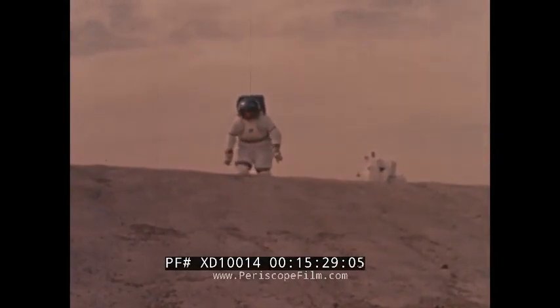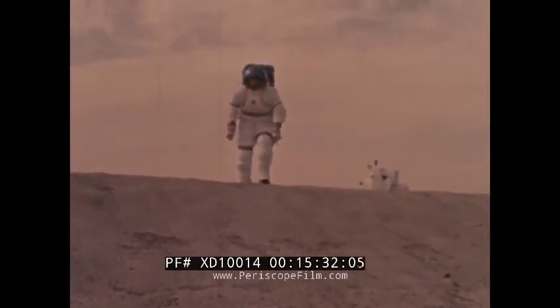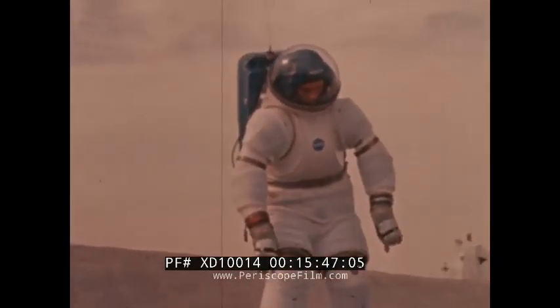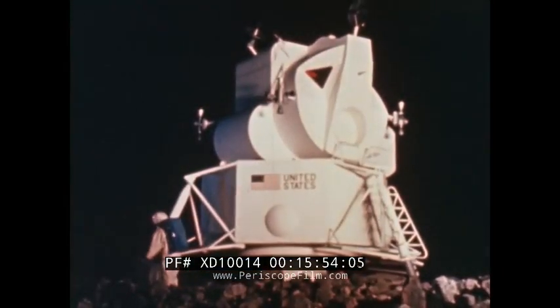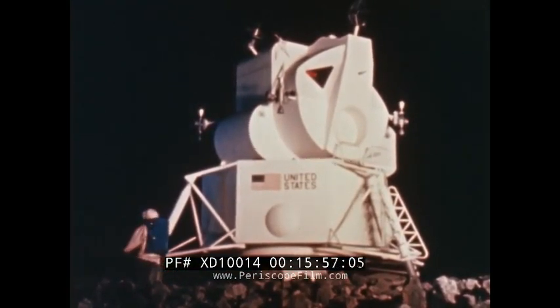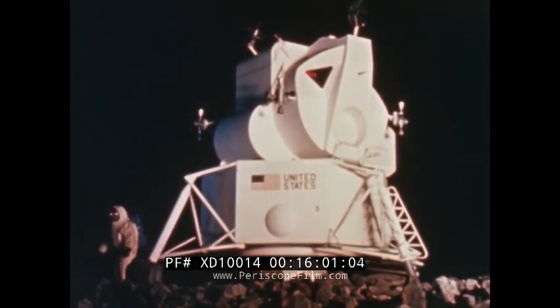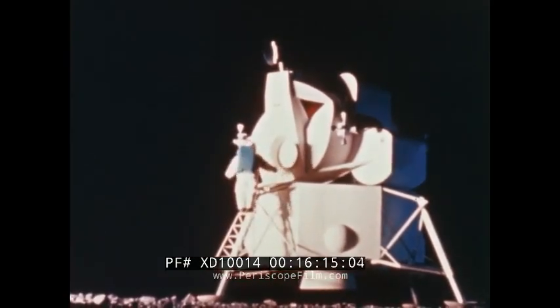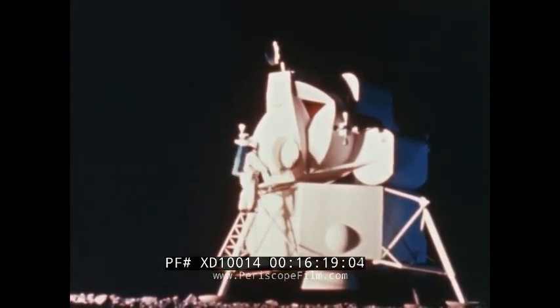The Extravehicular Mobility Unit is being developed for preliminary lunar surface investigations. Other systems, such as this hard suit of metal and fiberglass, are being evaluated for use in later lunar scientific exploration and possible deep space applications. The hard suit has constant volume joints designed to hold the suit's five pounds per square inch operating pressure. Whatever form they take, the mobile life support systems that man carries with him into space will benefit from the experience gained in the development of the Apollo Extravehicular Mobility Unit. The EMU is one of many technical accomplishments accruing in the pursuit of our national goal: United States leadership in space.